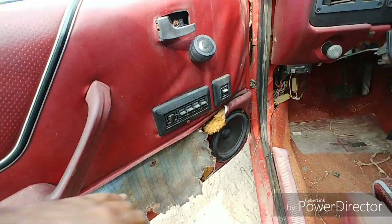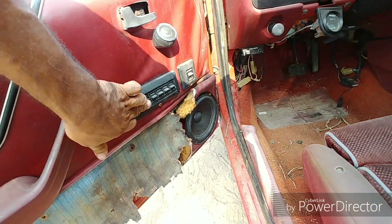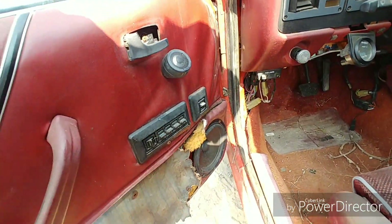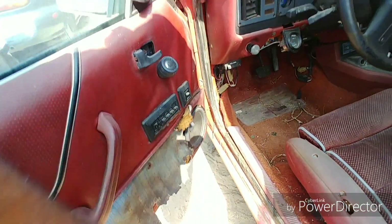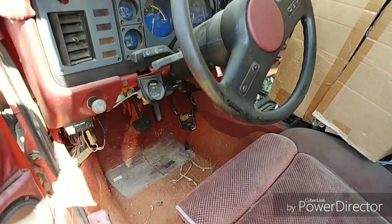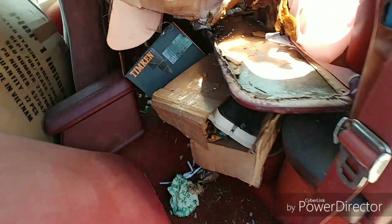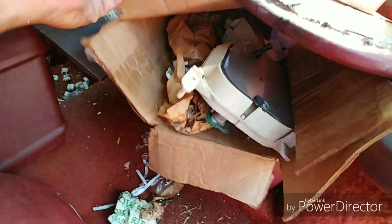Oh yeah, power windows, power mirror. Yeah, they recovered — I think they might have recovered this dash pad.